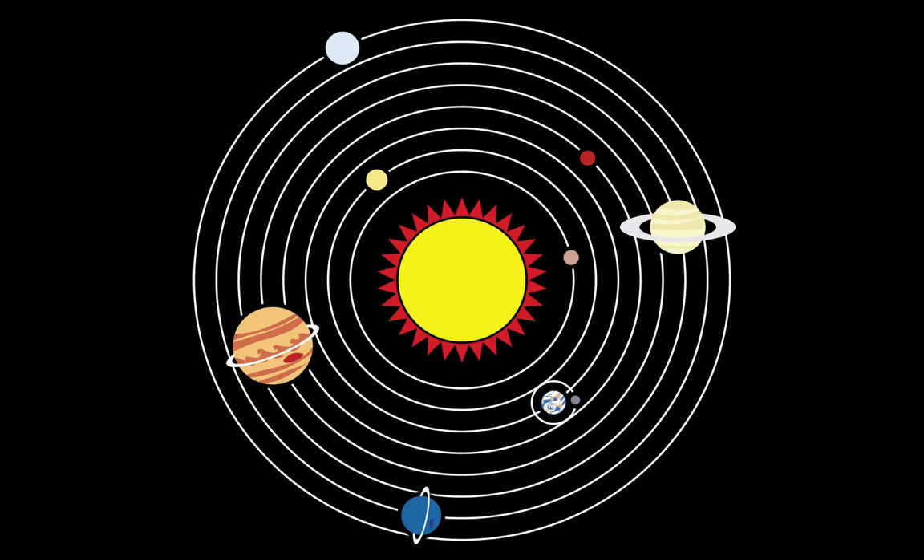People were persecuted, even executed, for suggesting this view, which removes the Earth from the center of the universe. To begin, let me introduce three terms that we'll need to use to explain models of the solar system. The first word is cosmology, which broadly speaking means model of the universe.